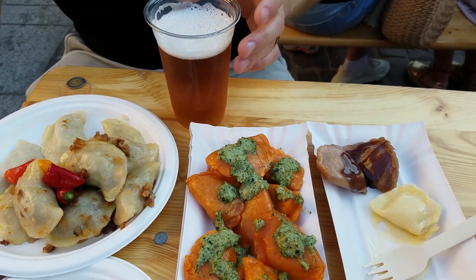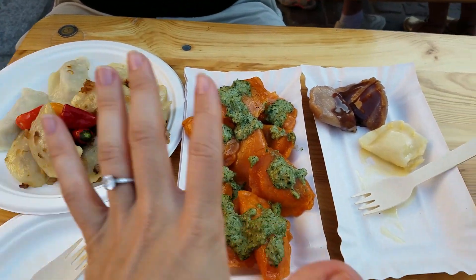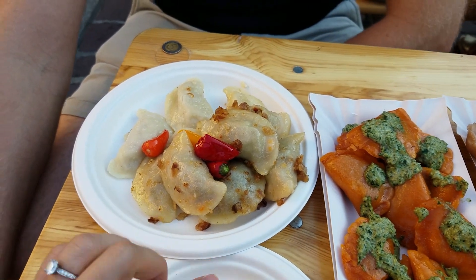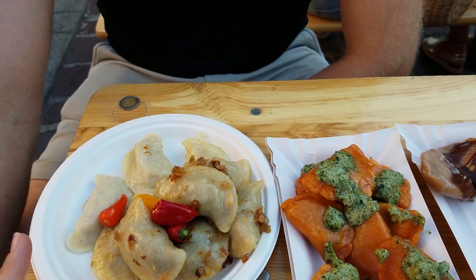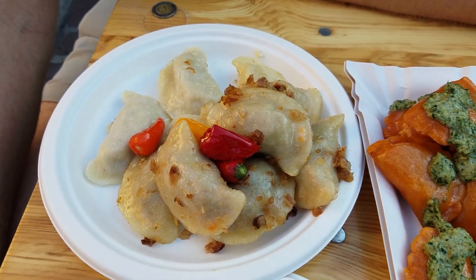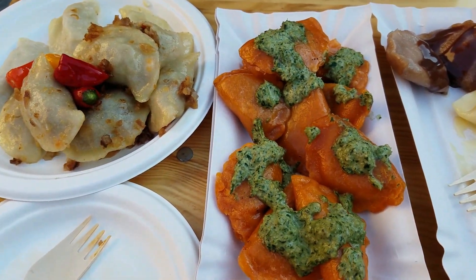Pierogi fest is kind of a free-for-all so what we did was our first round — we might go back for more. This is like a burrito-type one, filled with beans, corn, rice, and a few other things — meat I think. And this is an Italian one.